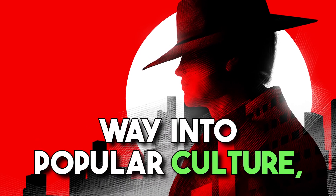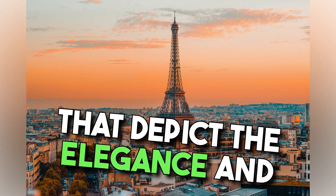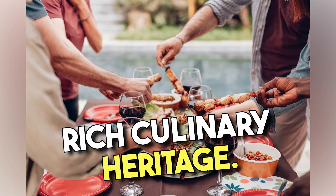Coq au Vin has also made its way into popular culture, featuring in books and movies that depict the elegance and romance of French cuisine. It has become an iconic symbol of French gastronomy and a testament to the country's rich culinary heritage.